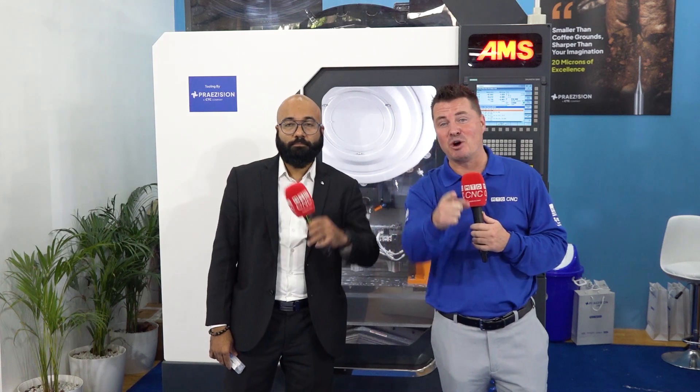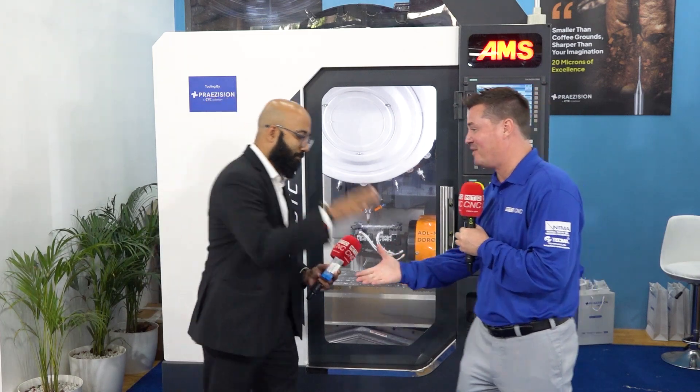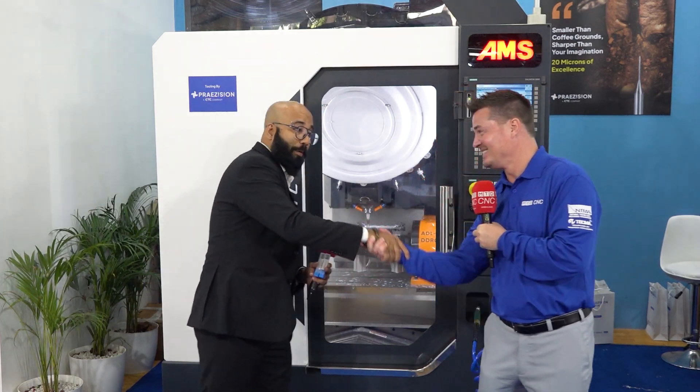I have nothing else to say. That is a mic drop moment right there. Make the world a better place. Make the change. Switch over to Rose Plastics — it's that easy. Thank you so much, my friend. I appreciate your time. Pleasure.